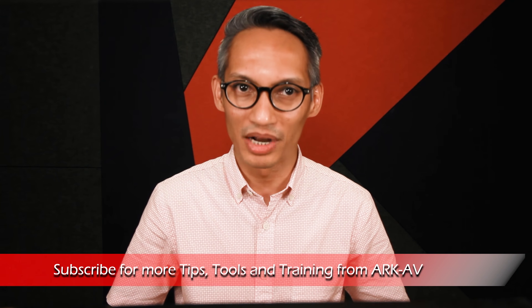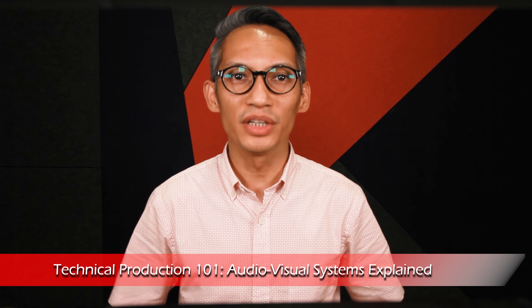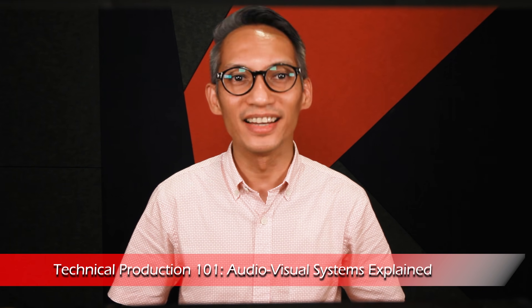If you're new here, consider subscribing. Now, let's get on with the video. When talking about audio-visual systems, you have probably heard of the term ProAVL, also known as professional audio, video and lighting.